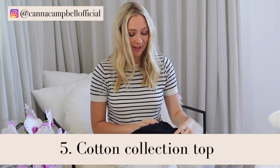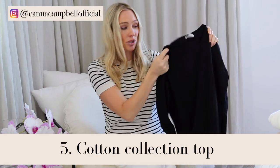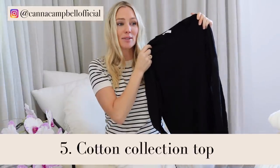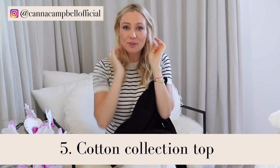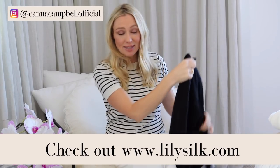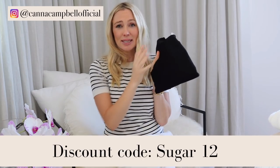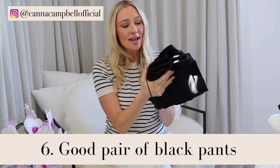Another fantastic classic piece from Lily Silk is this top I'm wearing right now, from their cotton collection. It's a trans-seasonal piece — I wear this in spring, summer, autumn, and winter. It's quite a slim fit; if I'm feeling a little bloated it pulls me in in all the right places. I can tuck it in, wear it over jeans — it's timeless and classic. And don't forget there's a discount code for everyone watching this video for the Lily Silk website.